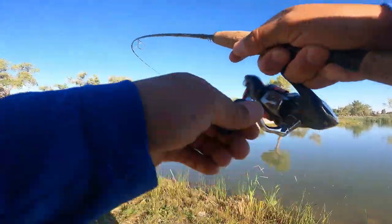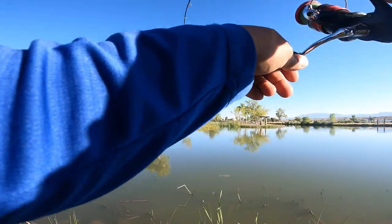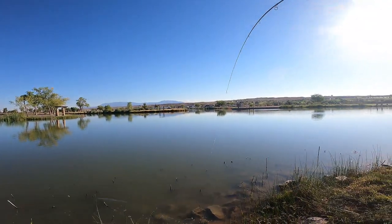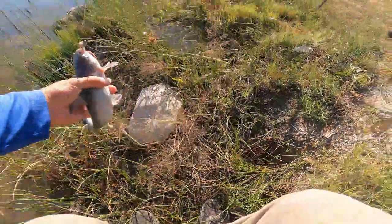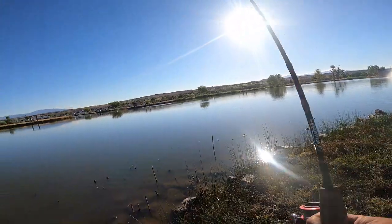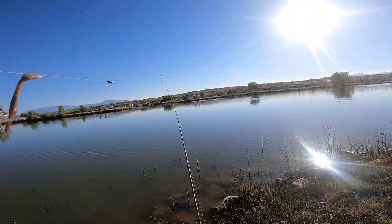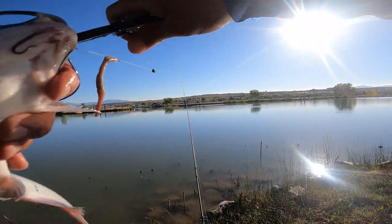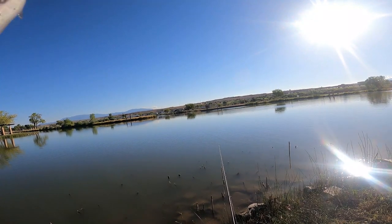Got him, whatever he is. It's a little catfish, yep. Wow, that guy's super skinny.